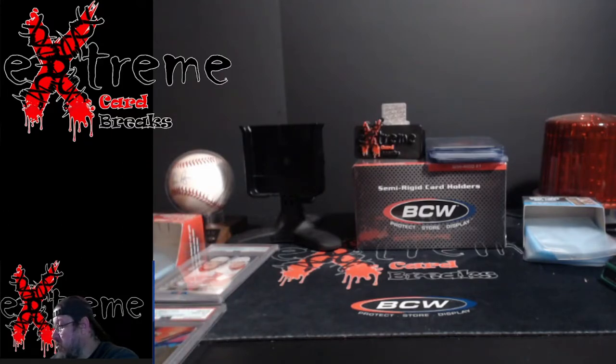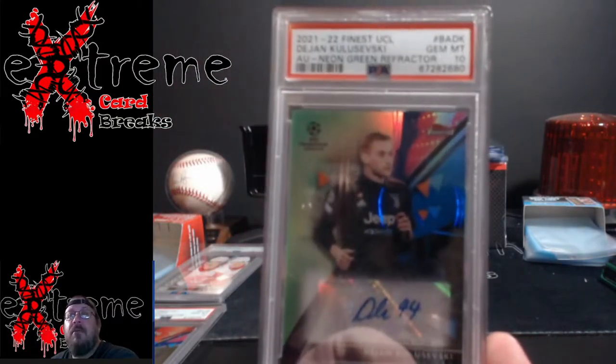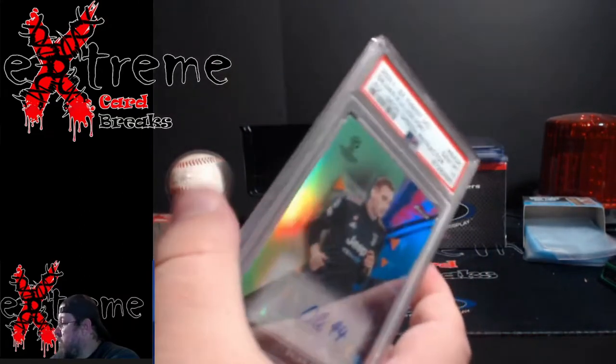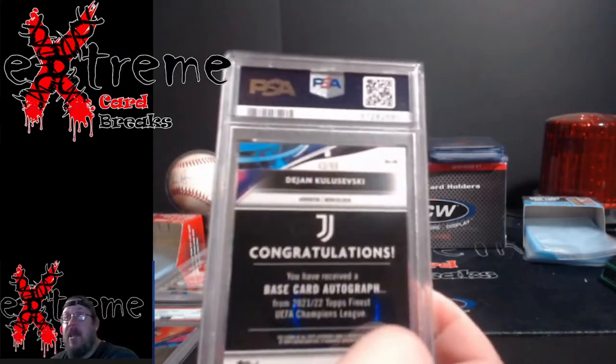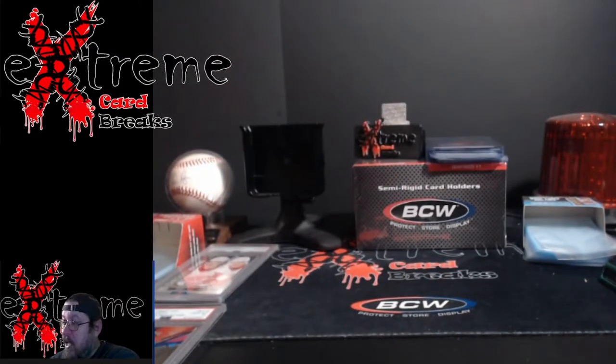Next up, Dejan — we're just going to call him Ski — PSA 10. This is the green refractor. Since the World Cup was coming up, I figured might as well hit everything we can on this stuff. Numbered to 99.